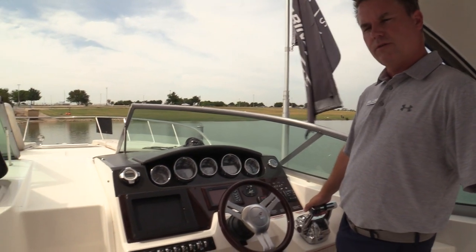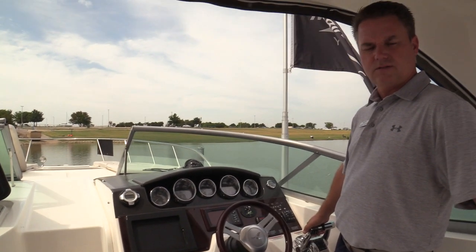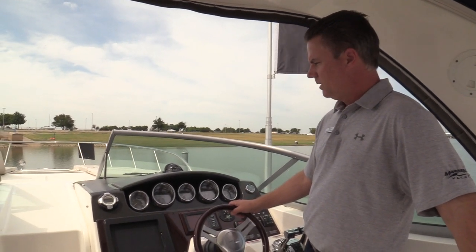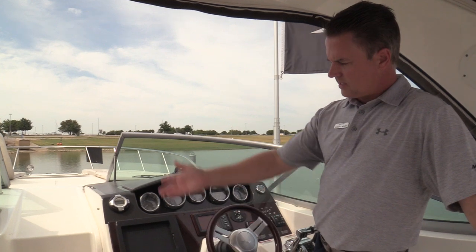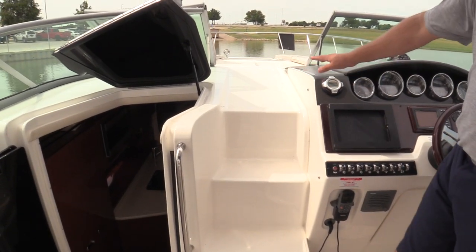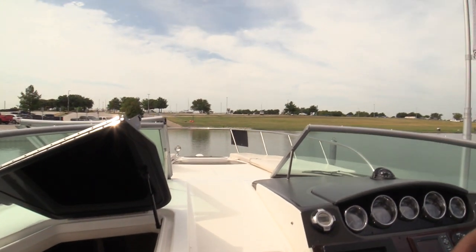The boat has about 230 hours on it — it's a 2010 — so that's really low hours for a 2010 model boat. I really like how easy the access up to the bow is. There are permanent molded-in steps getting up to the bow, so it's really safe and easy.